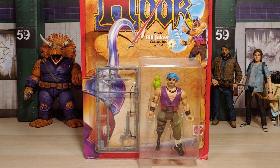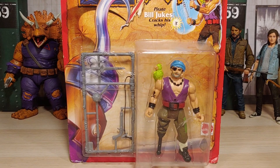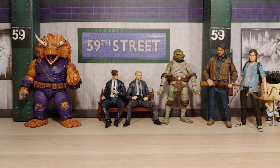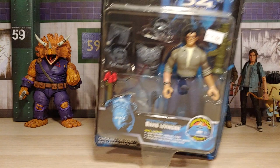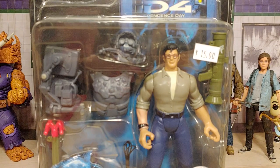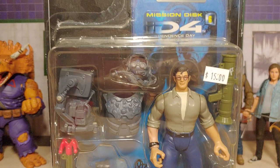Up next we got a figure from Trendmasters based off the movie Independence Day, came out in 1996. It is David Levinson, who was played by Jeff Goldblum. Yeah, this attracted me as well — his eyes are a bit wonky and that's what attracted me even more. I really like goofy looking figures.